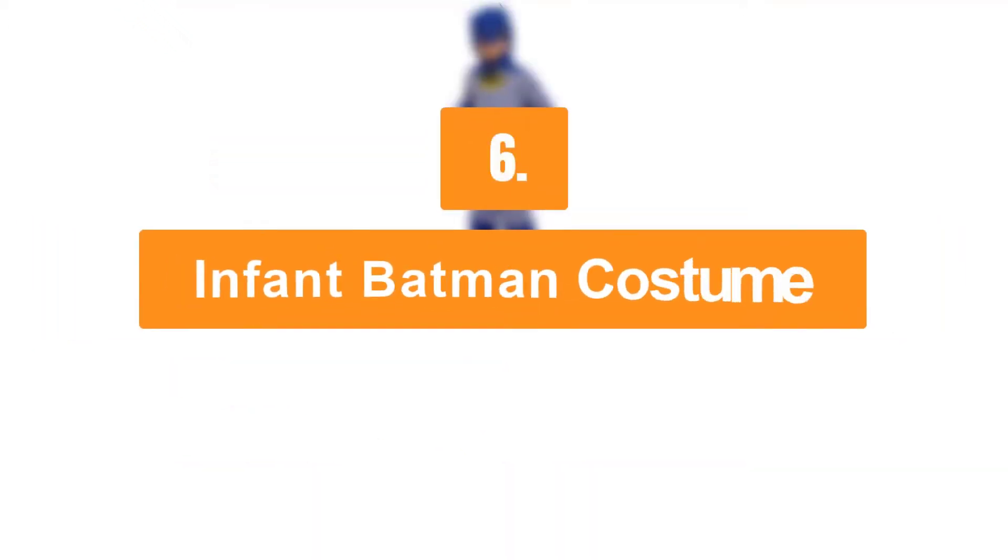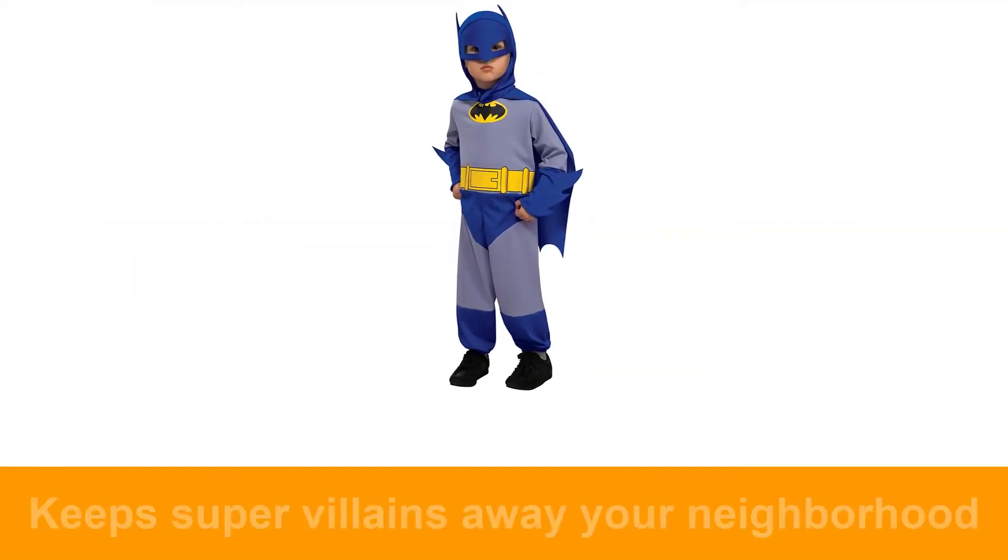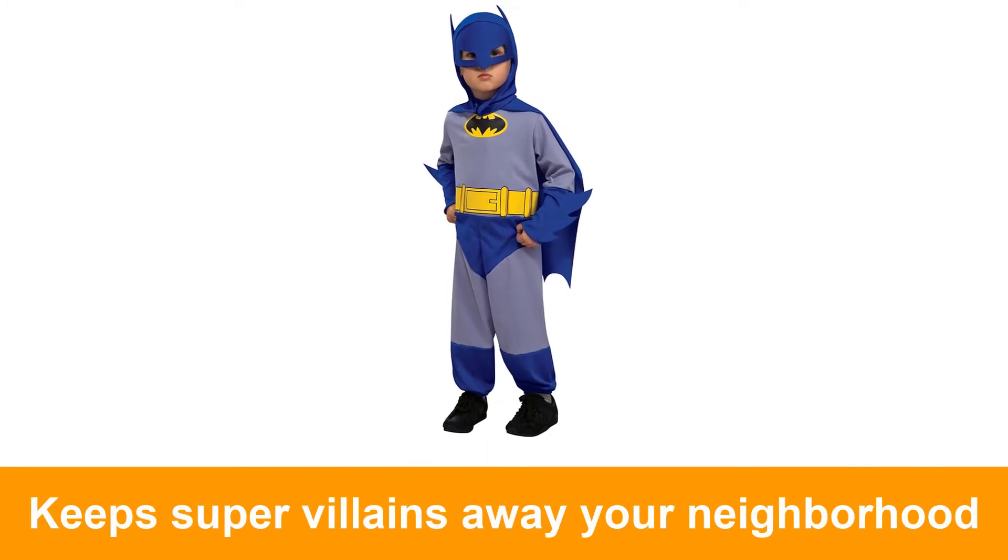Number 6: Infant Batman Costume. This costume includes jumpsuit, cape, and headpiece.